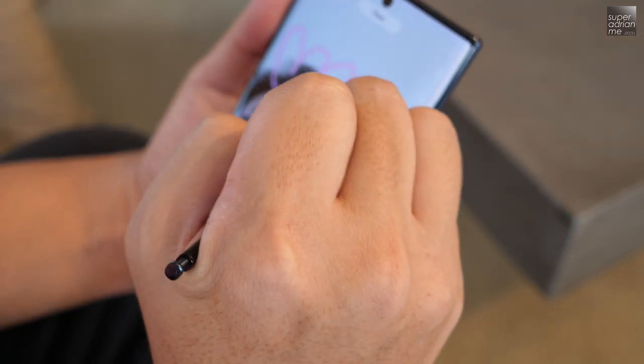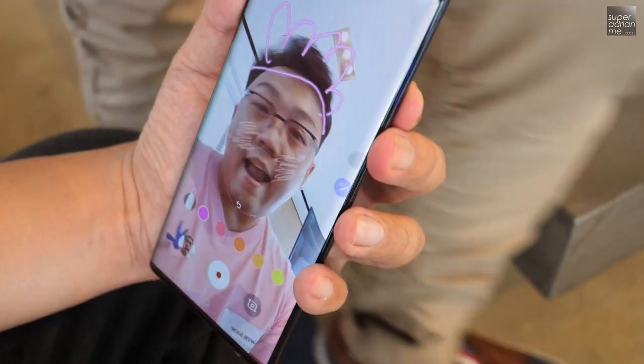We are loving the new AR Doodle feature on the Note 10 Plus — it's just so fun. Now you can customize and make your own face filter for your vlog or instastories. And this is a clip of me and Hannah trying out the AR Doodle.